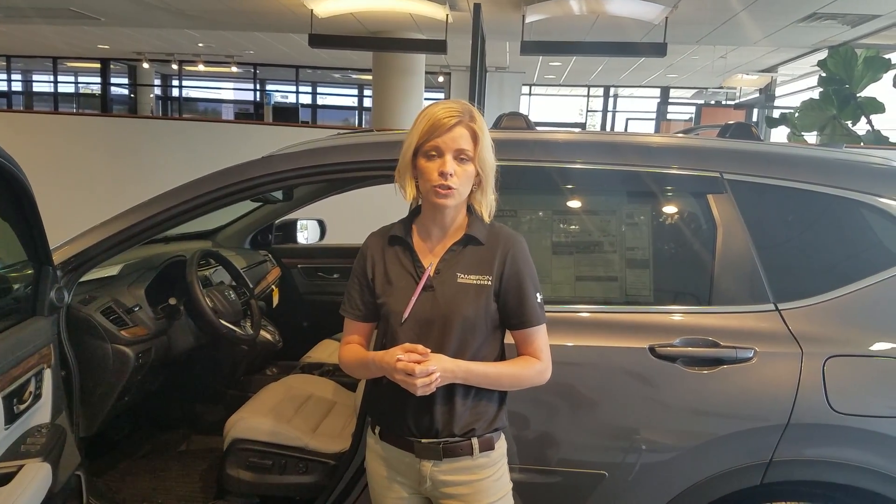If you would give me a call or shoot me a text, my number is 205-422-8151. Again my name is Kate, and if I can make you one promise here at Tamron Honda — you're going to love the way you're treated.